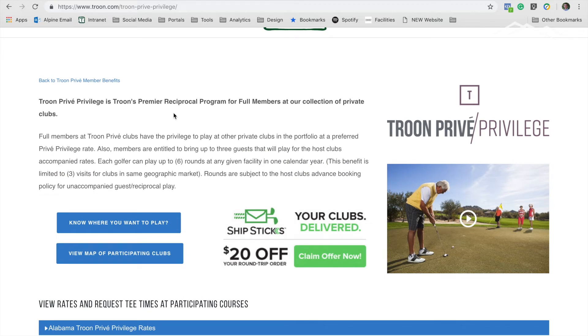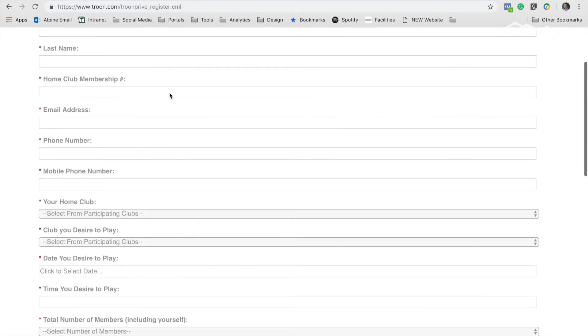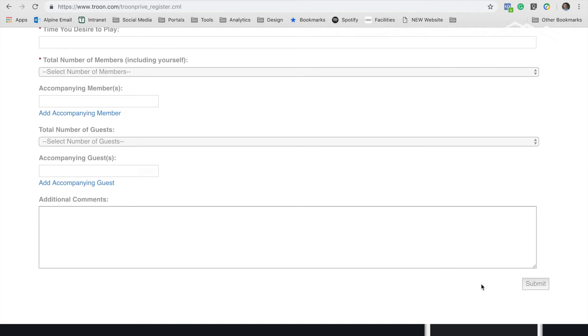Getting back to the home page — once you decide which courses you'd like to play, you click on the "Know Where You Want to Play" button, and a form pop-up appears that you need to fill out. It asks for pretty general information that you supply to the course. Once it's all filled out, you hit Submit, and this goes directly to the golf course you are requesting to play. You will also get an email notification yourself letting you know the email was sent, and you can usually plan on getting a response within 48 hours.